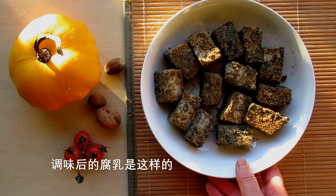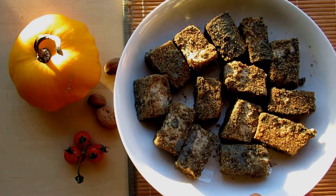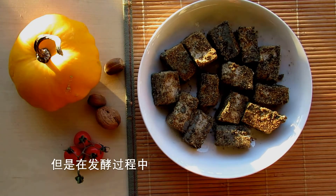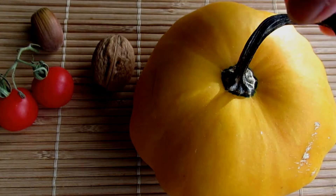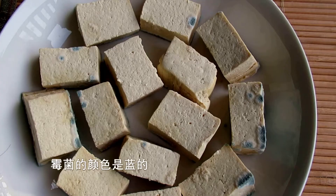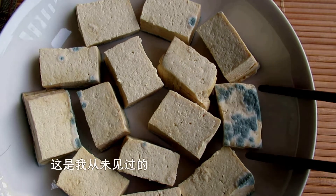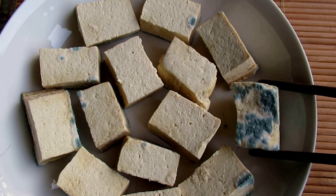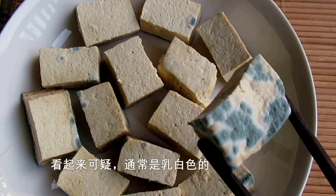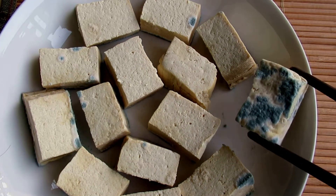You see, my fermented tofu looks like this after seasoning. But during the fermenting process, I encountered something for the first time — the color of the mold is blue, which I have never seen before. It looks suspicious. Usually, I get light colors between white and yellow.